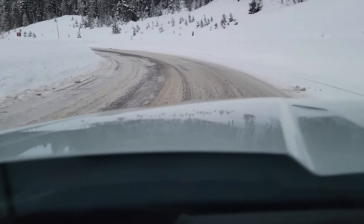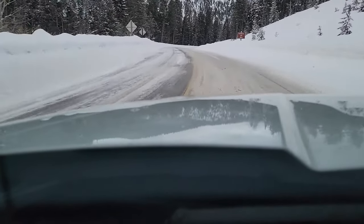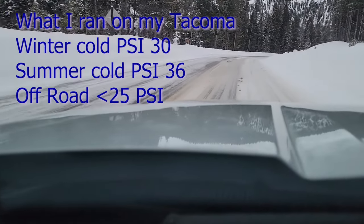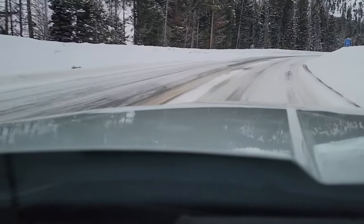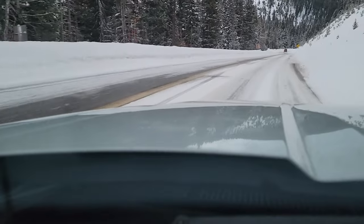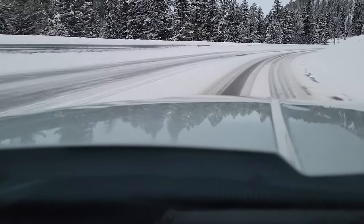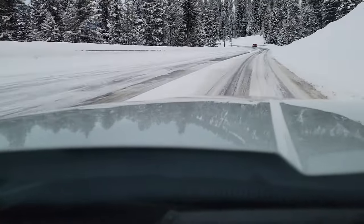A little bit of understeer. Like I said, I've got too much air in these tires. Tow haul is the way to go downhill in the Ford Maverick in bad weather — or in any weather, really — so you don't have to ride the brakes.